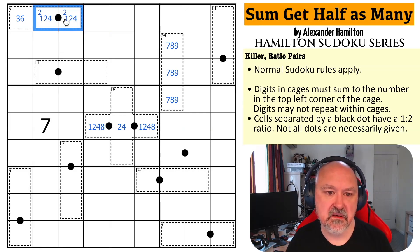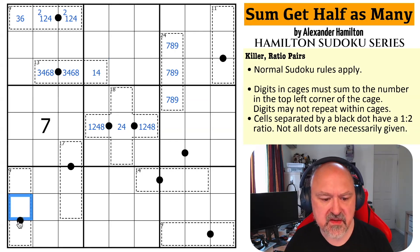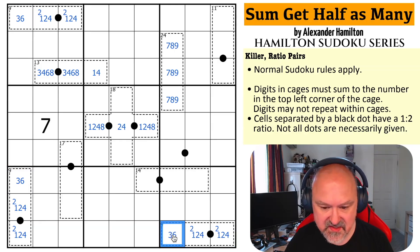I can't use a 2 on this dot, so this can't be 1-2 or 2-4. If this is 3-6 then that's 9 and this is 4, and if this is 4-8 then this is 12 and this is 1. So there must be a 2 here — this is 1-2-4 and this is 3-6, giving me a 3-6 pair in the column. This is 1-2-4 and must have a 2 on it, and this is 3-6.